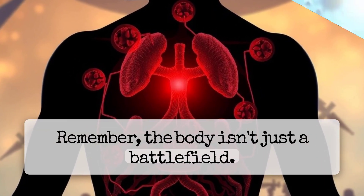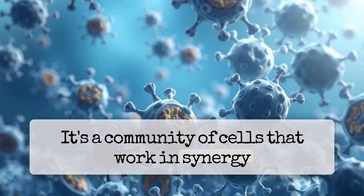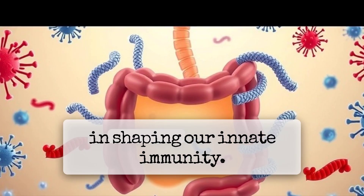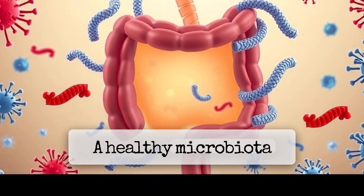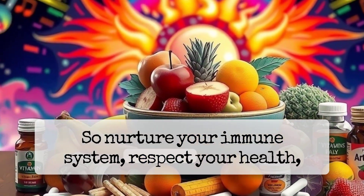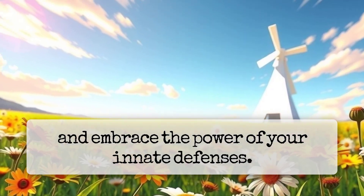Remember, the body isn't just a battlefield — it's a community of cells that work in synergy to maintain balance. Our microbial companions play a critical role in shaping our innate immunity. A healthy microbiota supports a robust immune response, so nurture your immune system, respect your health, and embrace the power of your innate defenses.